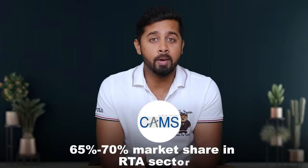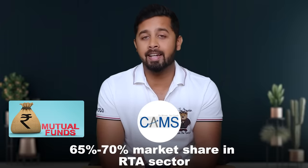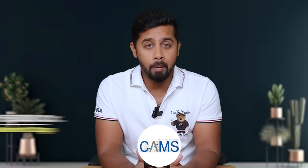Second pick is CAMS. The company has around 65–70% market share in the RTA sector, and the future for the industry in India is still in nascent stages, making CAMS a great SIP-grade stock. Its share price corrected nearly 50% after a sharp rally during COVID but has again jumped around 50%. Even during this correction phase, CAMS has only corrected 7% and is looking solid. Currently it commands a market cap of around 15,000 crore and a PE ratio of 46.